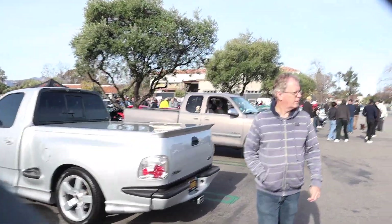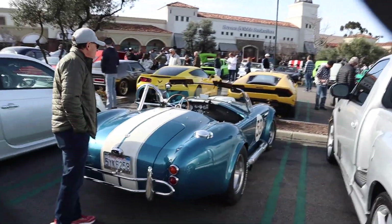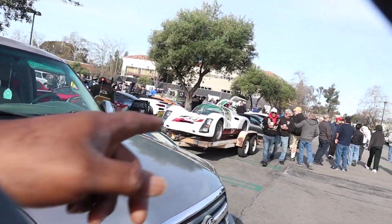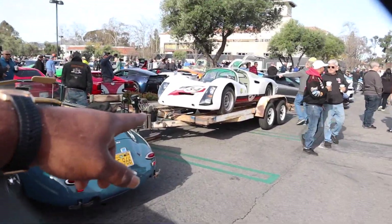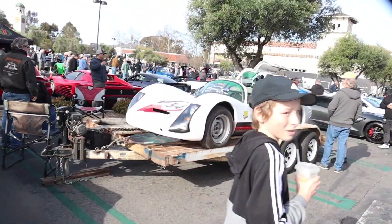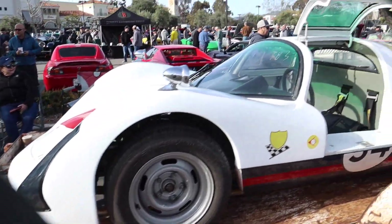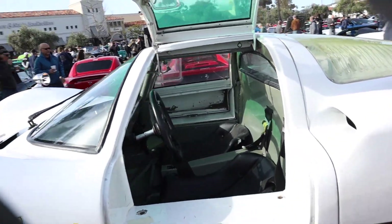I saw this - he saw it already but I noticed the cobra, probably a replica. First thing I'd say, look at this - it looks like a Le Mans car. It's a 904 Porsche. Look at the seat - there is no seat, sir.